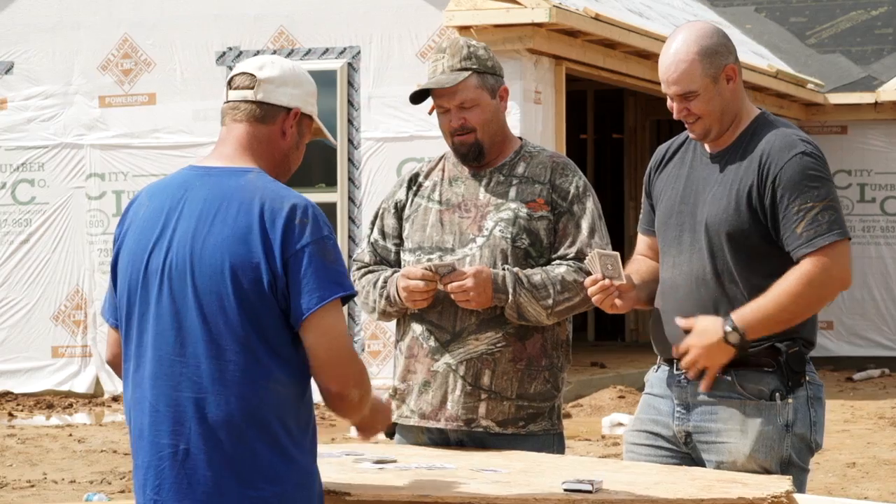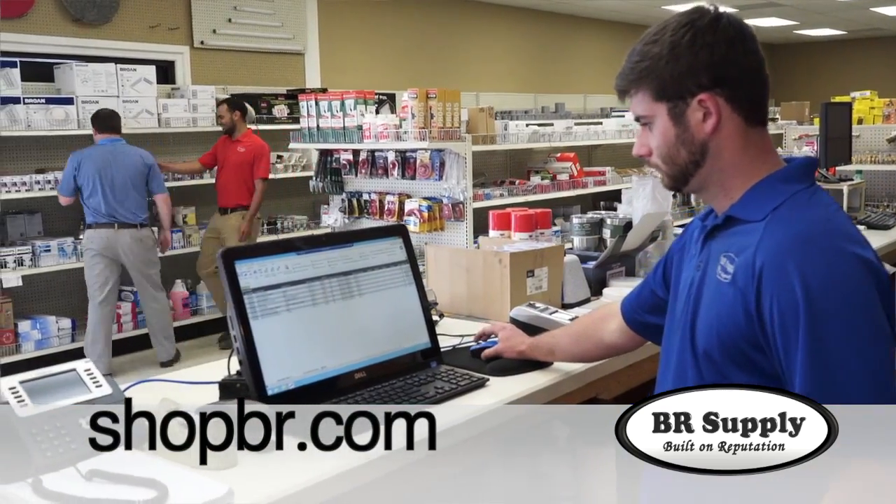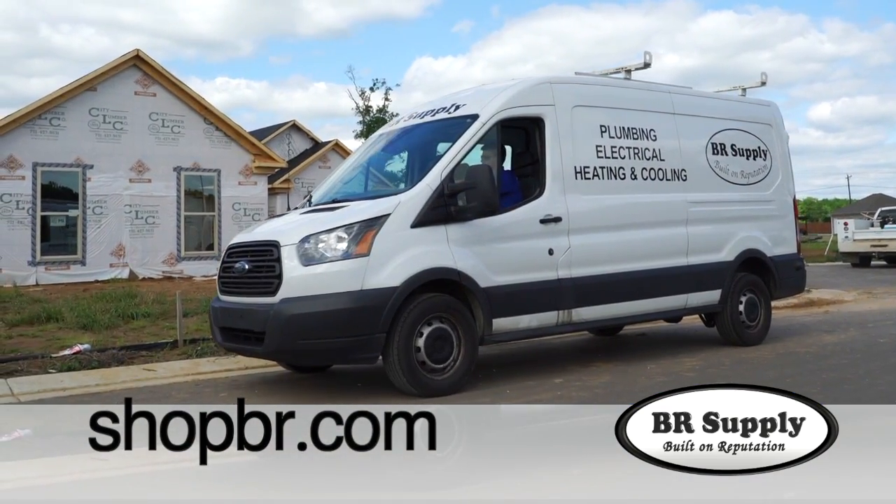As a contractor, the last thing I need is my guys sitting around twiddling their thumbs. That's why I use BR Supply's new e-commerce website, shopbr.com. All I have to do is place the order, and the folks at BR Supply will have it delivered at the job site the next day.